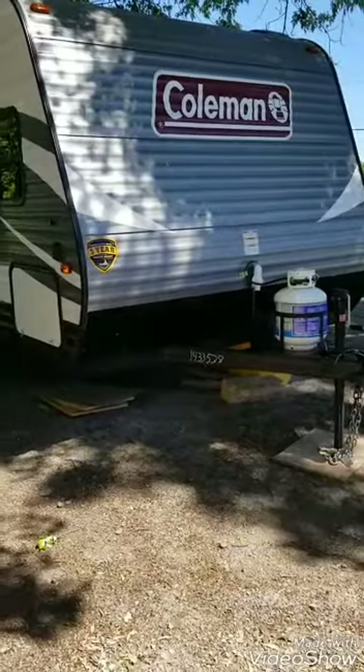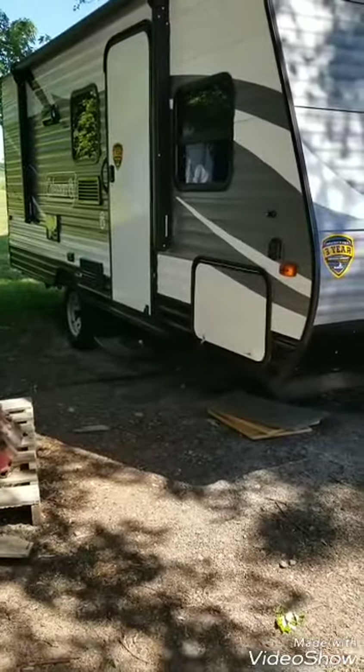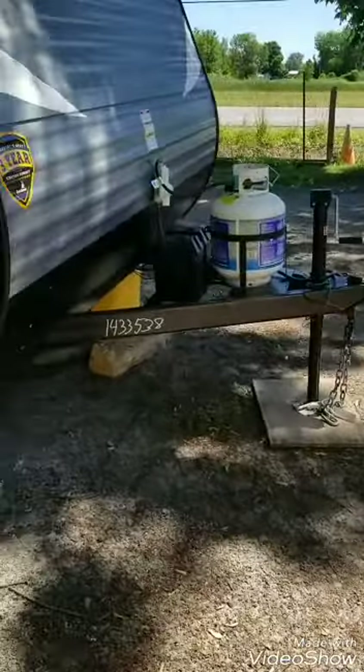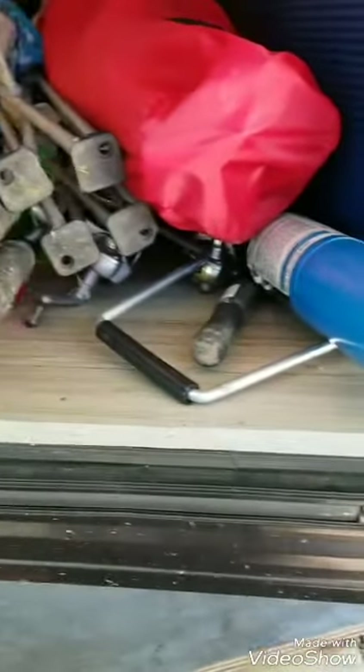So this is our camper. It is a Coleman Travel Camper trailer and the model number is 17FQ. As you can see, there's the propane in the front here, and then we have storage space in here that you can lock up, which we have all our stuff in — our cooler, our camp chairs. It goes pretty far back there. There's a septic hose in there, some camping lights, and propane.